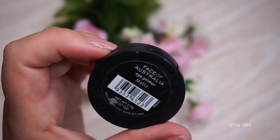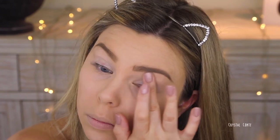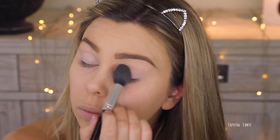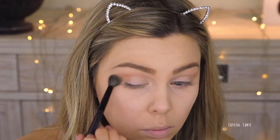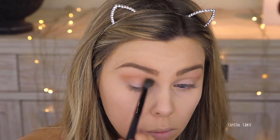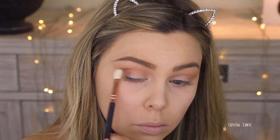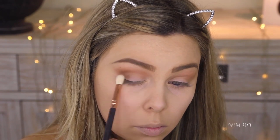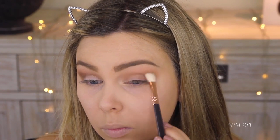Moving on to eyes. I'm using the Face of Australia Eye Primer, just taking it on my lids and blending it all the way up into my brow — this will keep my shadow on all day long. Setting it with some loose translucent powder. Now I'm using a bronzer from Rimmel as my crease color; I just love that it's matte with a really nice warm tone. Then going in with a color from the Maybelline Nudes Palette, taking it on the outer V, using light sweeping motions to detail the outer V and make it really smoky while bringing it into the crease.